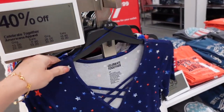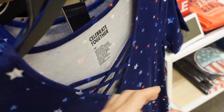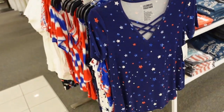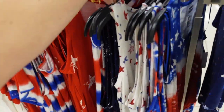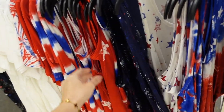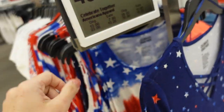New Americana pieces from Celebrate Together. This one has that V-neckline with the crisscross detail, scoops in the middle, same in the back with the flutter sleeve. Regularly $26, on sale for $15.60. They also have these tanks with a little tie-front detail you can untie. Scoop neckline, sleeveless, super soft and stretchy. Comes in red and white stars, white with blue and red stars, the blue firecracker, and a red, white, and blue flag. Regularly $26, on sale for $15.60.